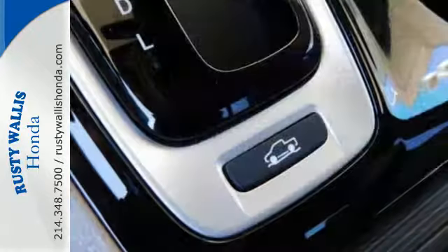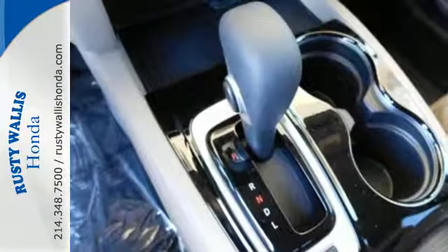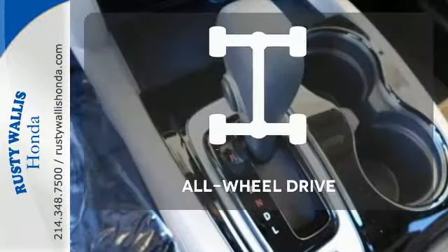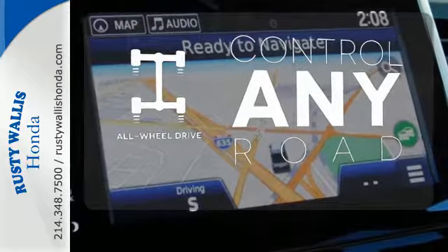This go-getter also features the eco-assist system, a dual-action tailgate, in-bed trunk, and integrated trailer hitch. The all-wheel drive allows you to master any road, any time.